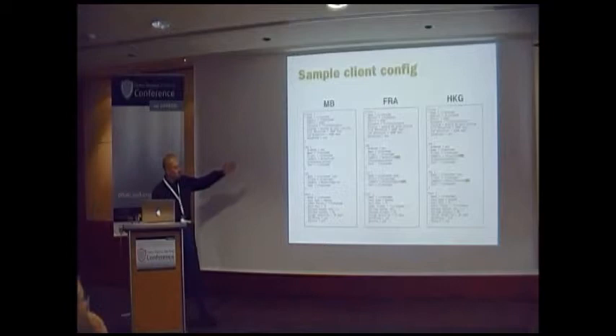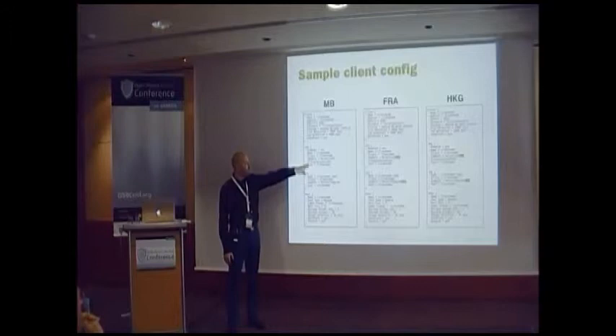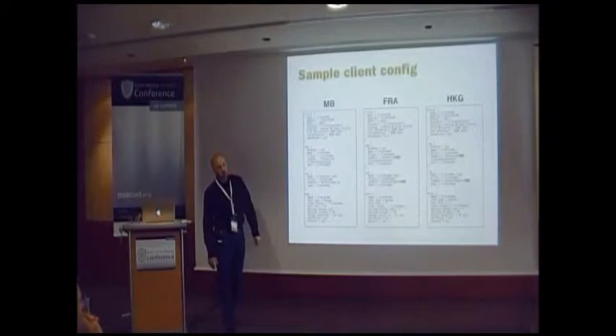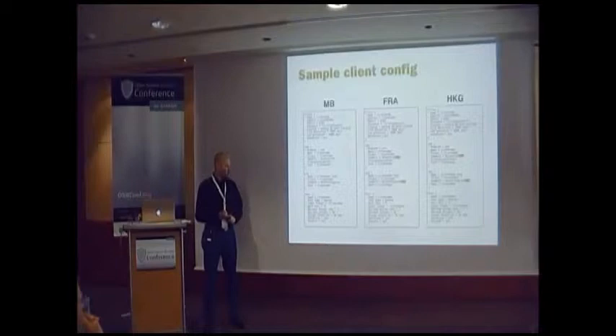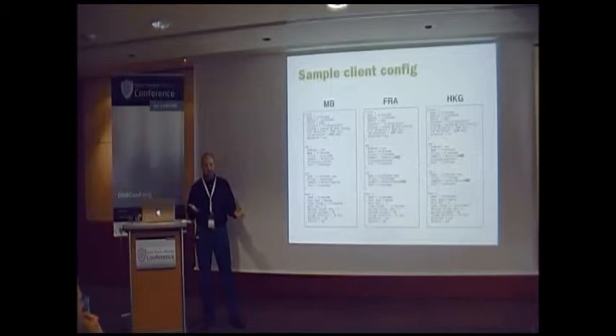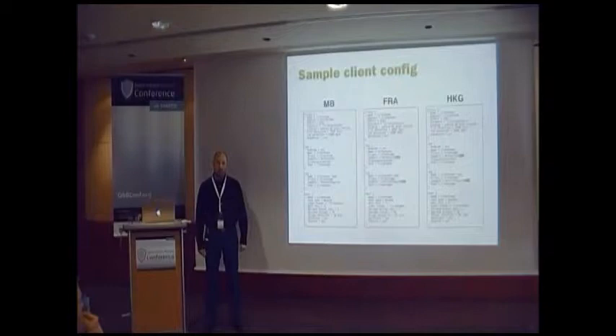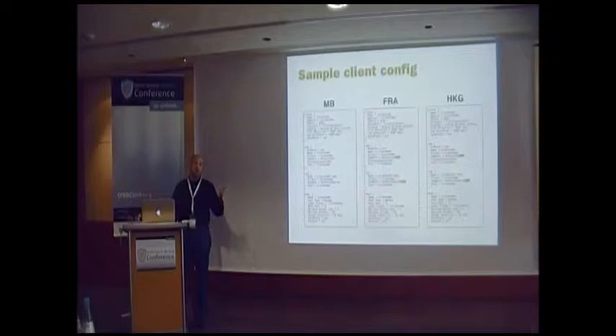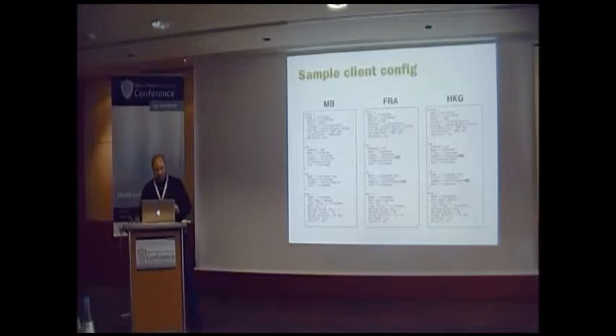Every client has two jobs configured: a base job that takes some job defaults, and a copy job which copies the job to tape. Every client has its own pool. In the old configuration I had two pools per client — a full pool and an incremental pool — but I ran into problems if you tried to run more than two full backups in a month with just two volumes; things would get locked up. So we just put everything in one pool. I don't care if you do three, four, or five full backups in a month — except for large servers where I handle it as a special case.